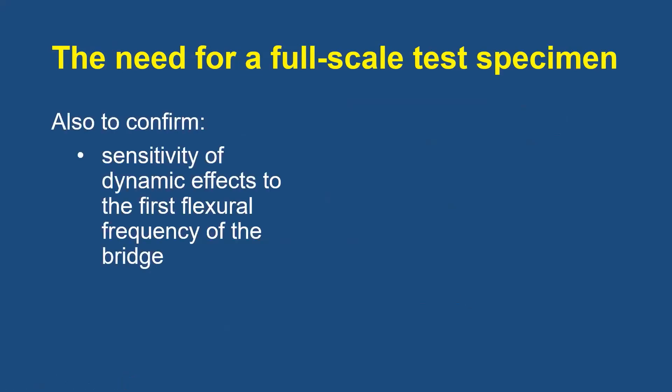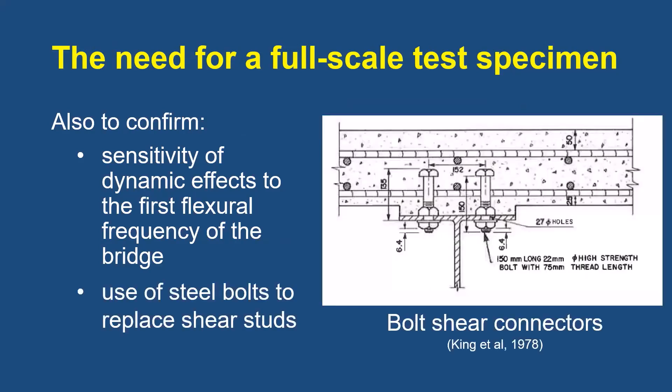They recognized that they needed a full-scale test specimen to confirm their findings — also to confirm the dynamic effects of the traffic loads, which are sensitive to the first flexural frequency of the bridge, and to verify that steel bolts could be used to replace shear studs to achieve fully composite behavior of steel-concrete superstructures. Here we see the A325 150mm long bolts with nuts above and below the flange acting as shear studs.